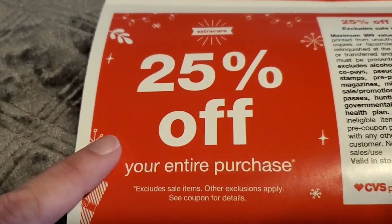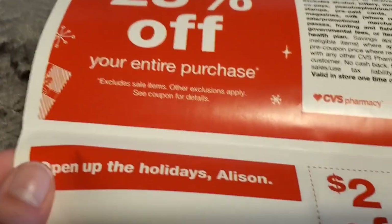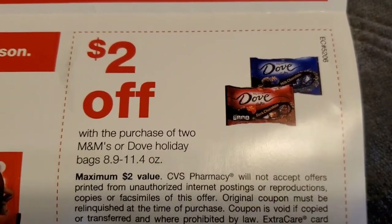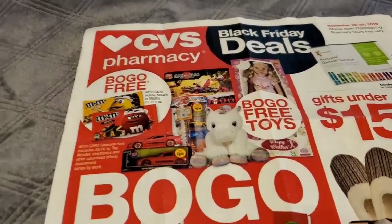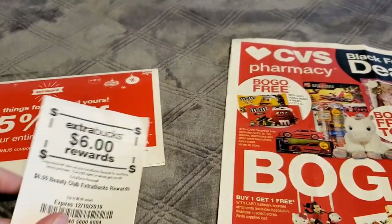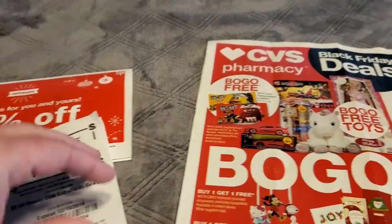I'm not sure what I'm going to use this on, but I do like to get these especially around the holidays. As a bonus, I did receive a $2 off candy coupon. That's it that came in this little flyer. Usually it comes with a few more coupons, but not this time around — but 25% off and a candy coupon. I got my $6 beauty buck reward that I printed and a ton of other CRTs.